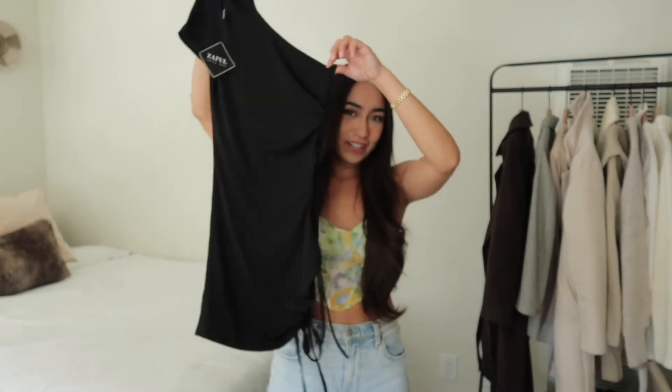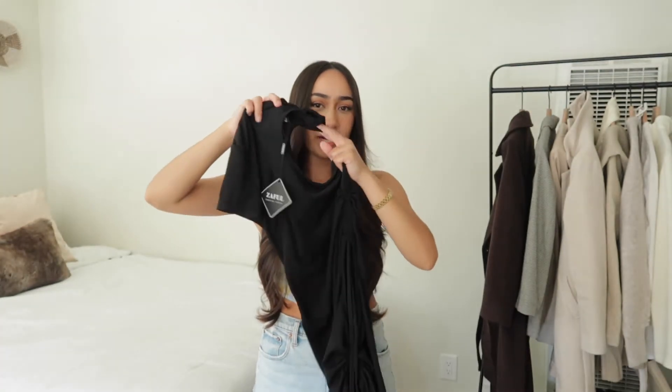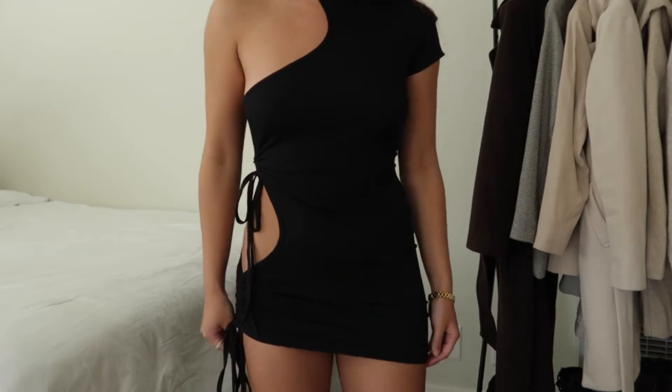I'm very excited about this next item because I actually saw it online on a different website. I cannot for the life of me remember where I saw this style dress, but I remember it was around $150 and I just did not want to spend that kind of money. It basically has a collared neck, it's a short sleeve dress, and it has ties and an opening on the side of the waist which is so fun.